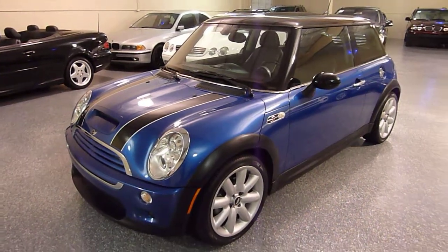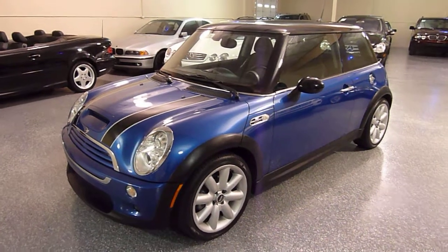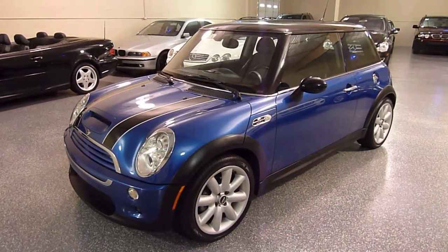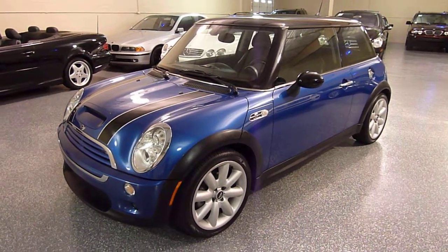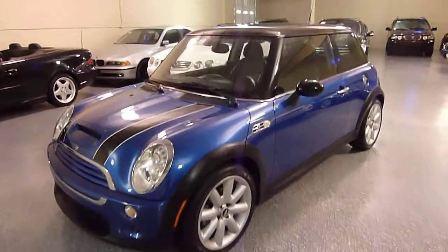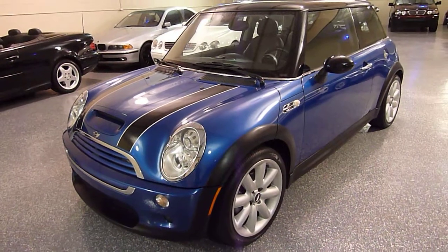Hello, this is Jeff and welcome to Select Motors LTD. Check our website for our current inventory, SelectMotors.com. This is a 2005 Mini Cooper S. The color is Hyper Blue Metallic with a dark gray interior.